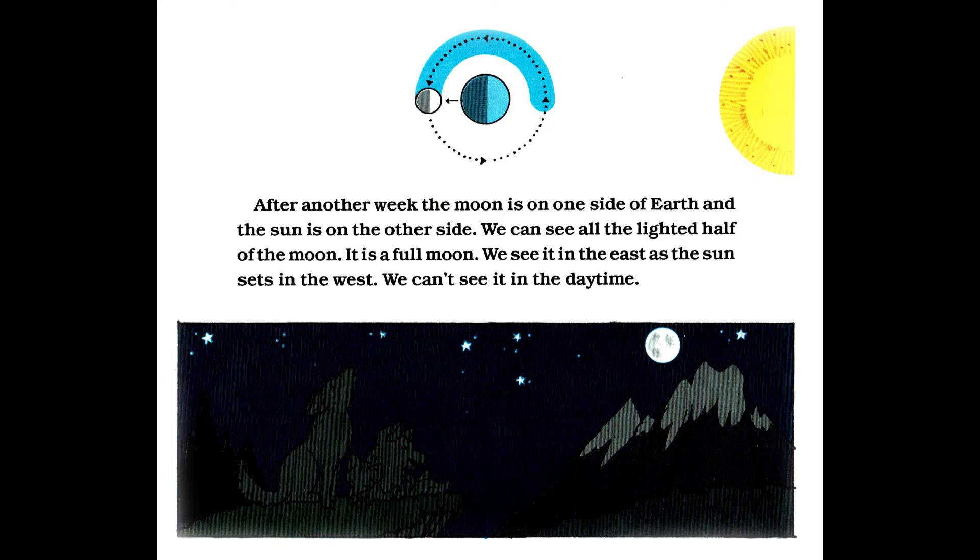After another week, the moon is on one side of Earth and the sun is on the other side. We could see all the lighted half of the moon. It is a full moon. We see it in the east as the sun sets in the west. We can't see it in the daytime.